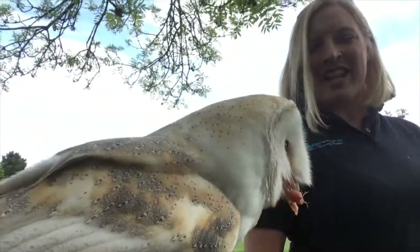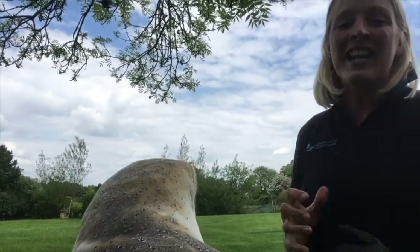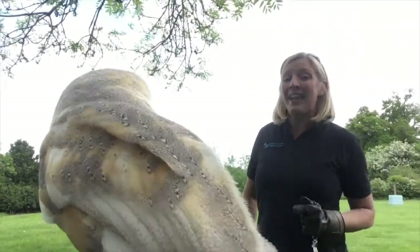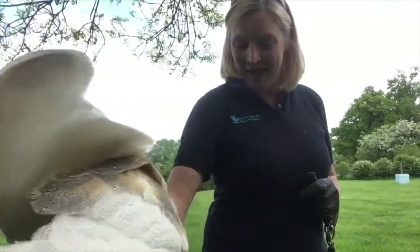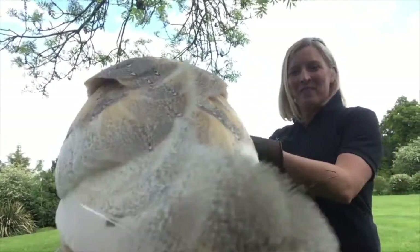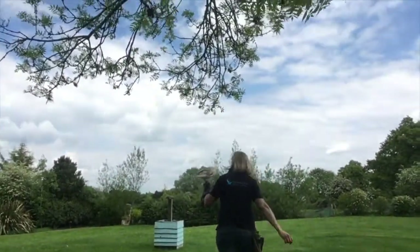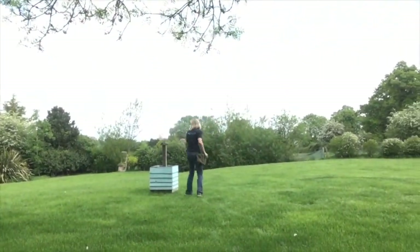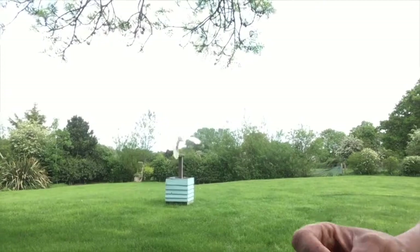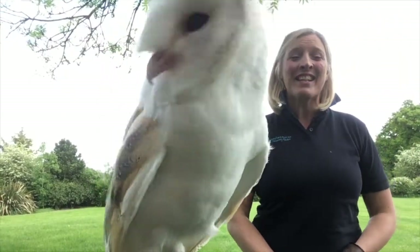Remember, we are still here at the Falconry Centre, working every day. If anybody wants to support us, we're not asking for donations, but it's about keeping us going — maybe buy a voucher as a gift for the future, or plan to come and visit us when we reopen to the public. Just beautiful, absolutely beautiful. Thanks very much for watching and we'll hopefully see you very soon. Bye!